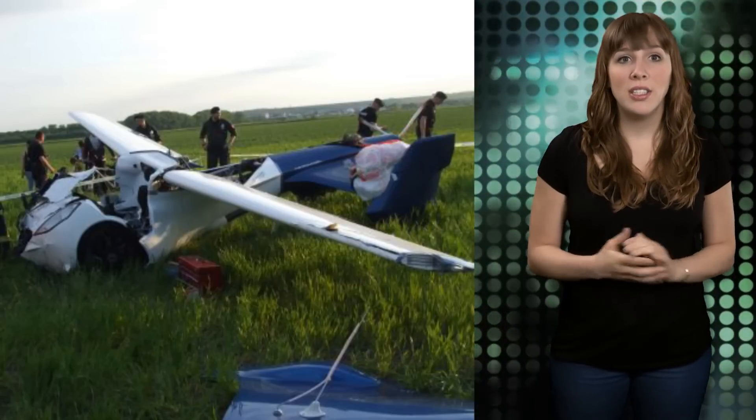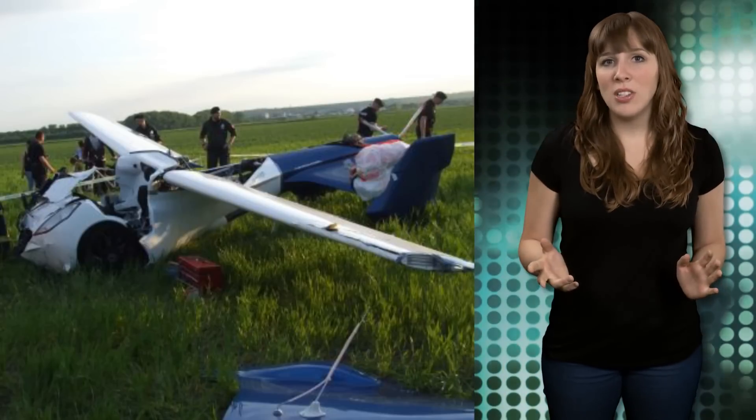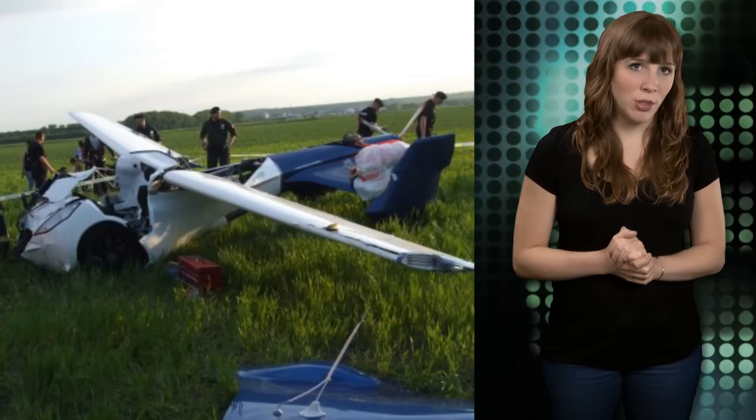Testing and product development will continue after the damaged parts are replaced. So I guess we won't be seeing flying cars on the road or in the sky anytime soon.